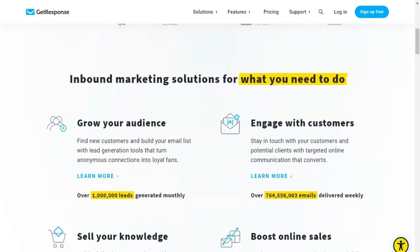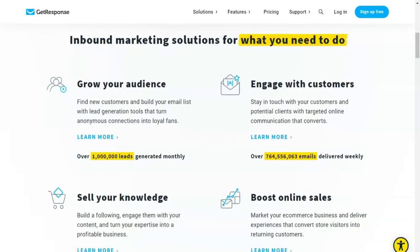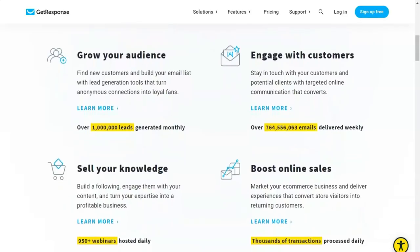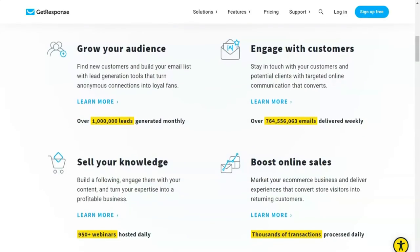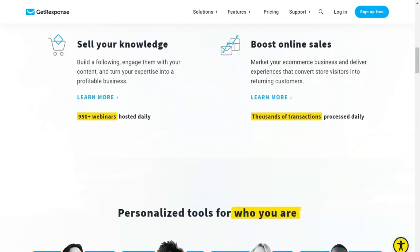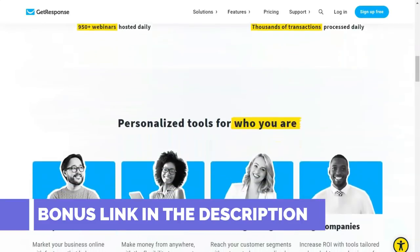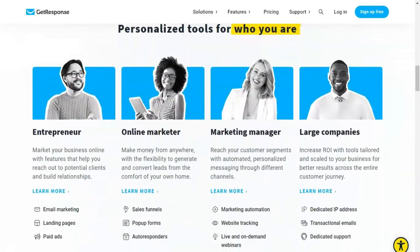Growing companies will appreciate that GetResponse has re-engineered its offering. It is now a complete marketing solution, not just an email marketing platform. In other words, you can now find features such as CRM and webinars on GetResponse. GetResponse will also offer you access to a very impressive library of over 500 templates and over 1,000 free stock images, as well as a convenient and intuitive drag-and-drop editor where you can change the templates however you want.